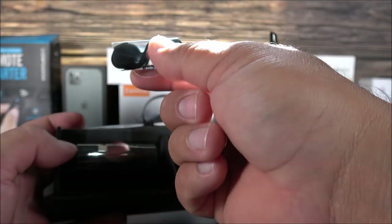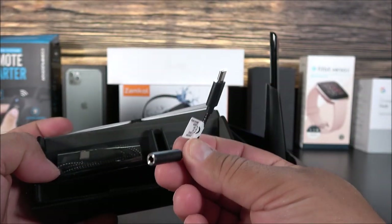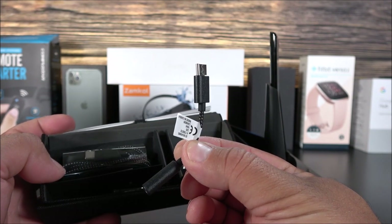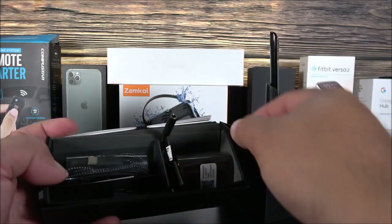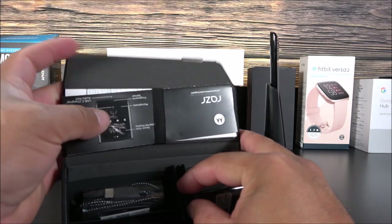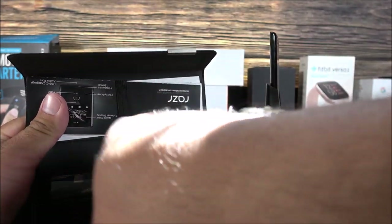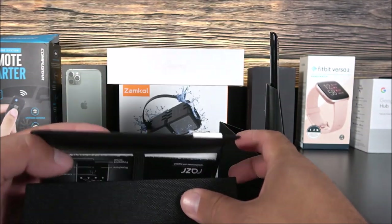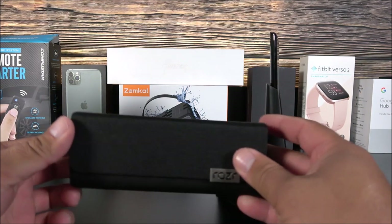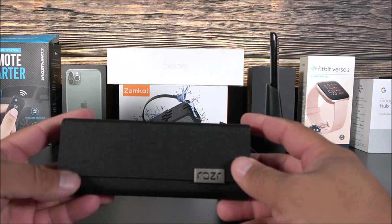We also have extra earbud tips and an adapter for the 3.5mm headphone jack — it goes from USB-C to 3.5mm, so at least they were nice enough to include that. We have the manuals as well, and that's pretty much it for accessories. I always try to keep things factory — I purchased this phone but I don't plan to keep it just because Samsung is going to roll out an unlocked device that will support AT&T and other carriers.